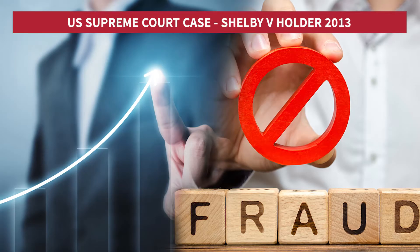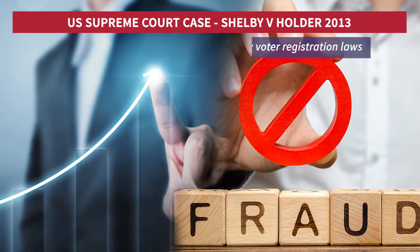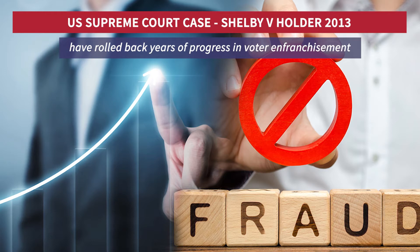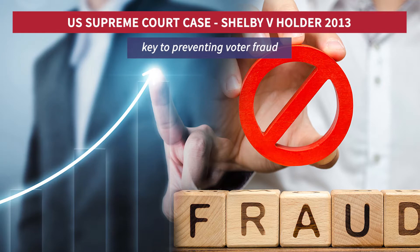Since the 2013 case, over 25 states have reportedly introduced new voter registration laws, which many have argued have rolled back years of progress in voter enfranchisement, while others have argued that they have been key to preventing voter fraud.